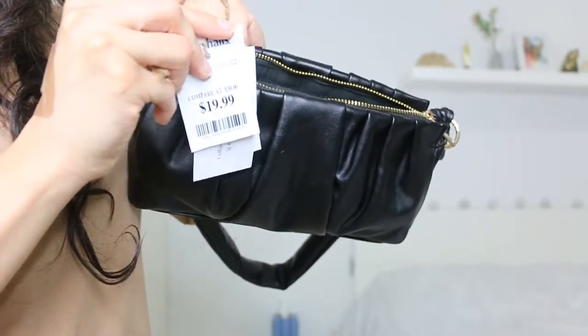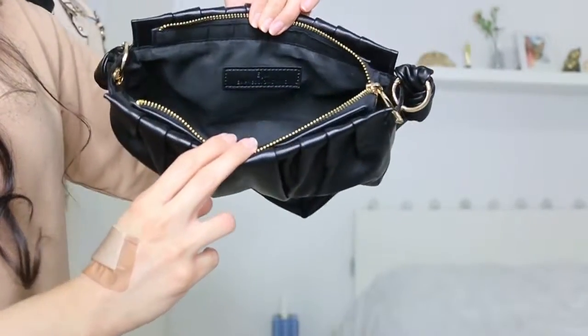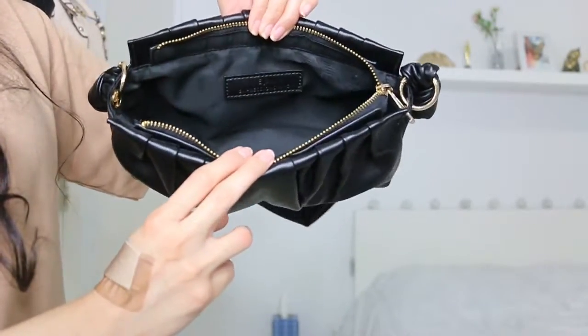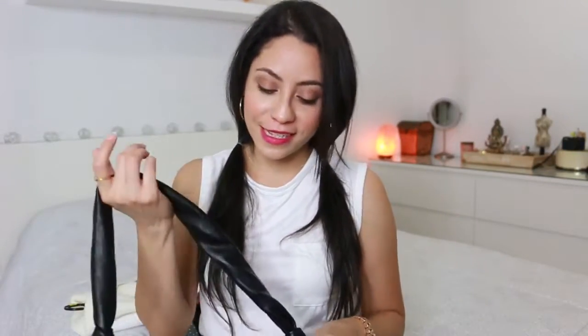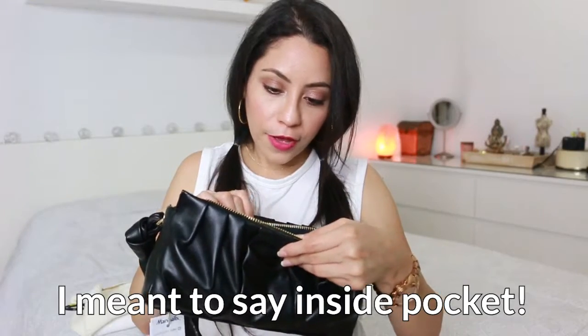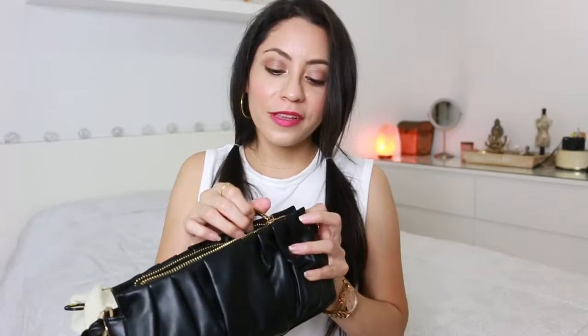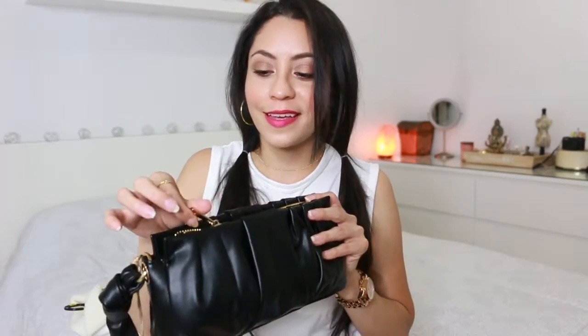What caught my attention is the tag — it says 'luxury vegan handbags,' and they have an Instagram account: Expressions NYC. I'm going to check out the account and see what else they offer. It has an inner pocket area basically just for your essentials, and I really like how the zipper closes — it does not get stuck. So cute!